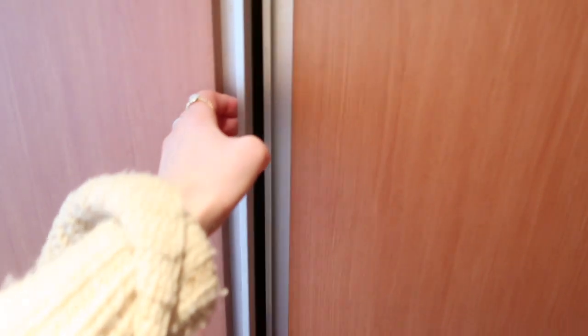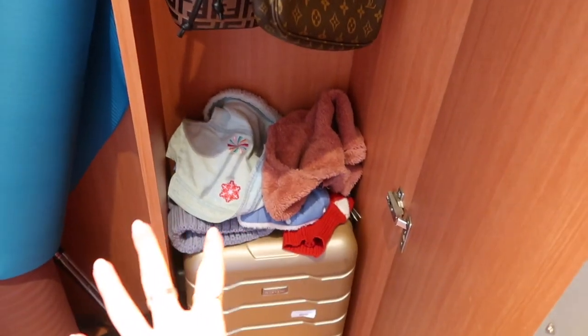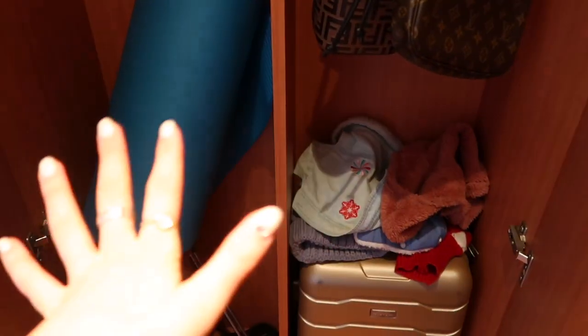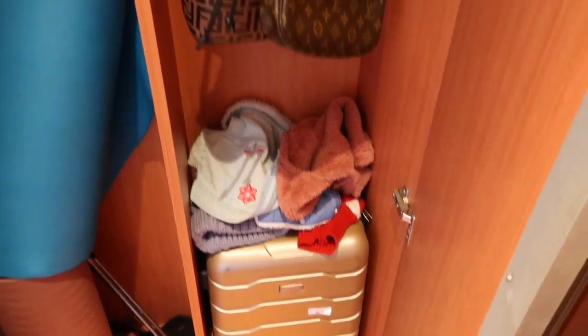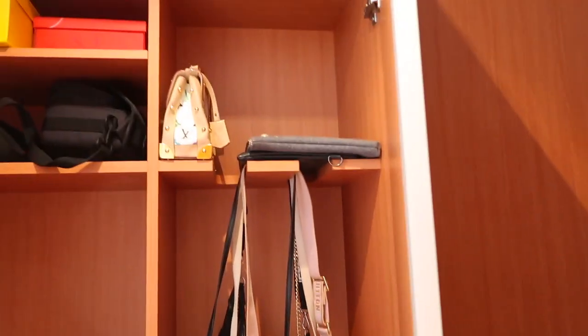Moving on to the next closet — it's kind of like two closets. In here I just keep Cleo's more frequently worn clothing and her leash. By the way, Cleo is not in this video because she's at her pet hotel in Busan right now — I kept her there while I moved all my stuff out. I just have some of her clothes, and then my little suitcase fits so perfectly in here.